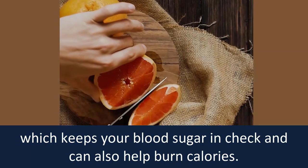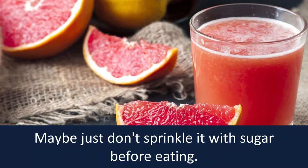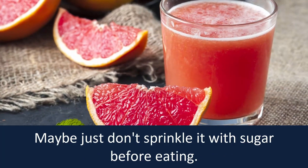Number three: grapefruit. Certain compounds in grapefruit help your body use insulin more efficiently, which keeps your blood sugar in check and can also help burn calories. Maybe just don't sprinkle it with sugar before eating.